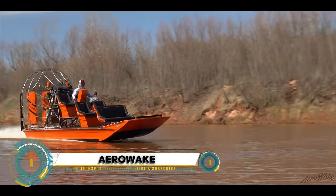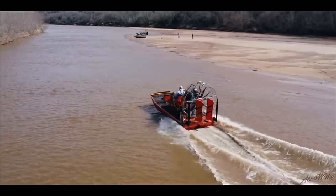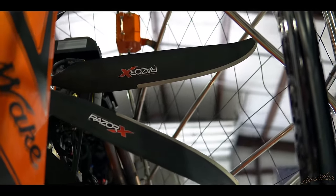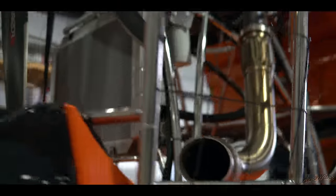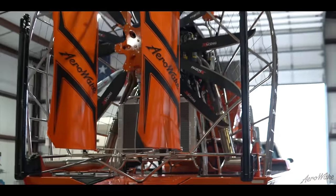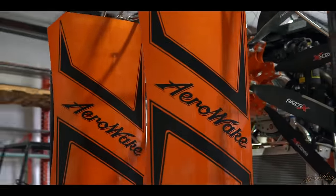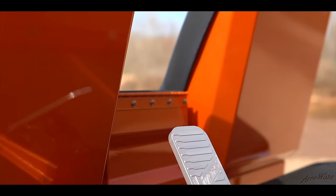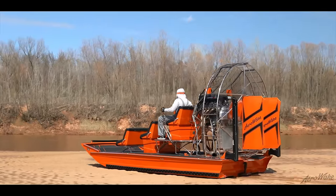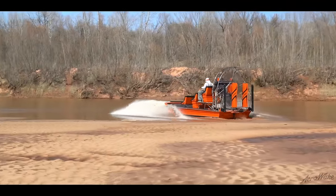The Air Awake tunnel hull airboat stands out thanks to its unique tunnel hull design, which funnels water underneath the boat, creating lift and allowing it to glide across the water. As speed increases, the boat's tapered chime creates separation from the water, reducing friction and boosting speed — also enhancing steering capabilities and maneuverability around obstacles.